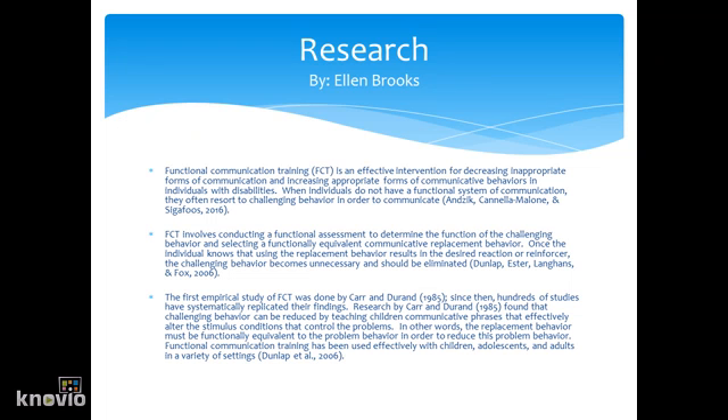Functional Communication Training, or FCT, is an effective intervention for decreasing inappropriate forms of communication and increasing appropriate forms of communicative behavior in individuals with disabilities. When individuals do not have a functional system of communication, they often resort to challenging behavior in order to communicate. FCT involves conducting a functional assessment to determine the function of the challenging behavior and selecting a functionally equivalent communicative replacement behavior.